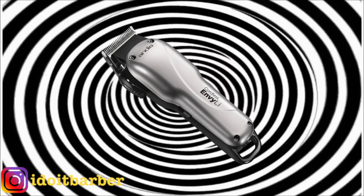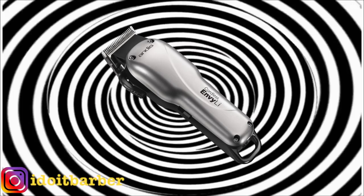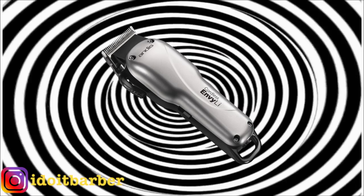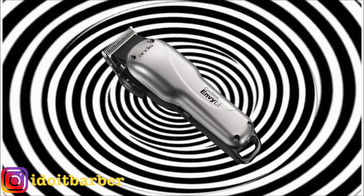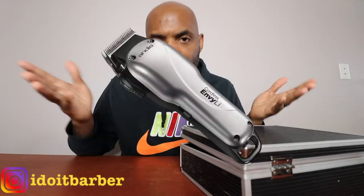The Andis Envy Cordless LI clipper will do you wonders in your barber game. If you just make a simple purchase — or two or three if you like — you will come to realize that the cordless NB is a great clipper. You will put all of your other clippers in the closet and solely fade with the cordless NB. Trust me.